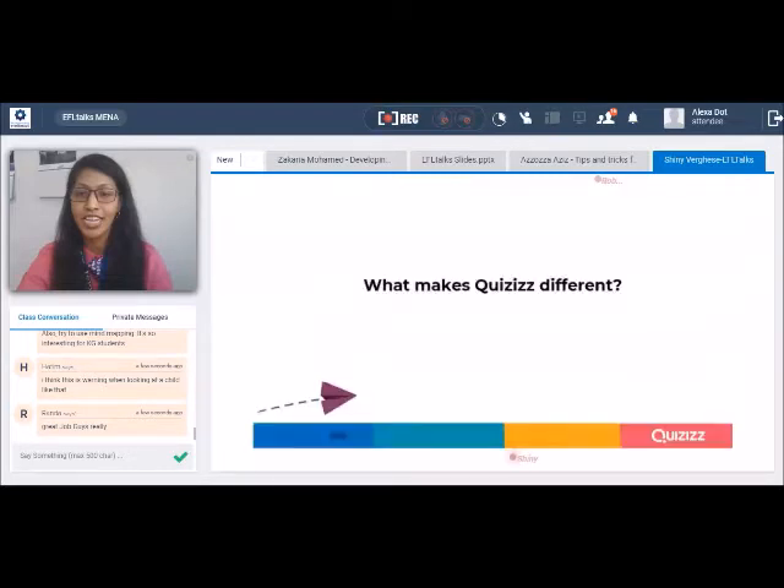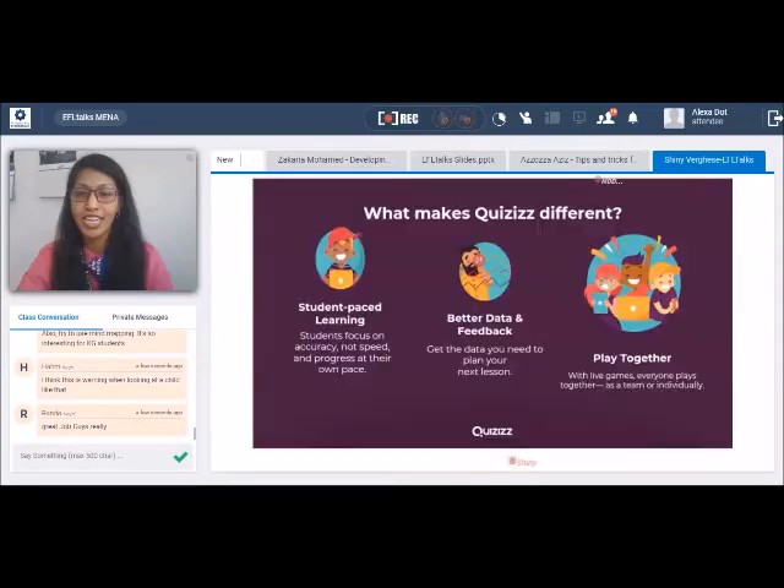What makes Quizizz different? Well, it's the spelling — ZZ is not a snooze, but it's a wake-up call to join the game. That's what makes Quizizz different. It's an assessment, but it's a game where the class plays together. It's teamwork, but it's individual effort.